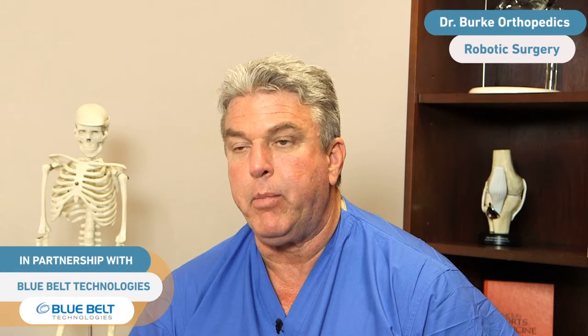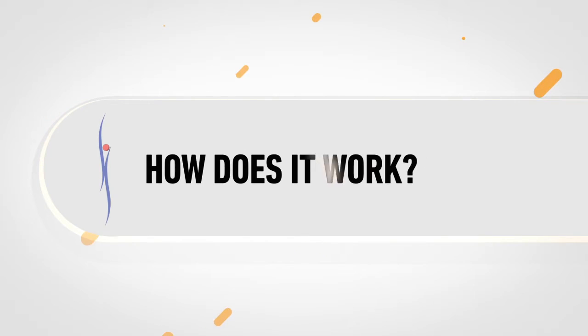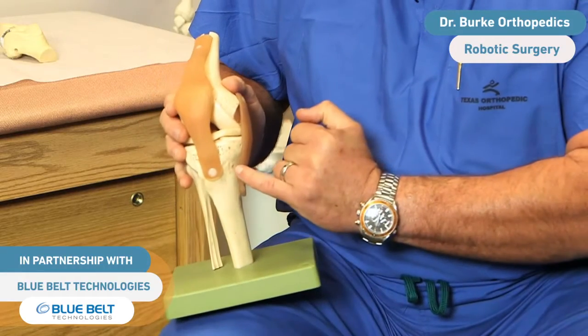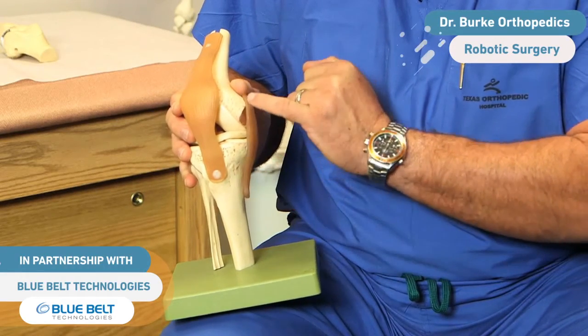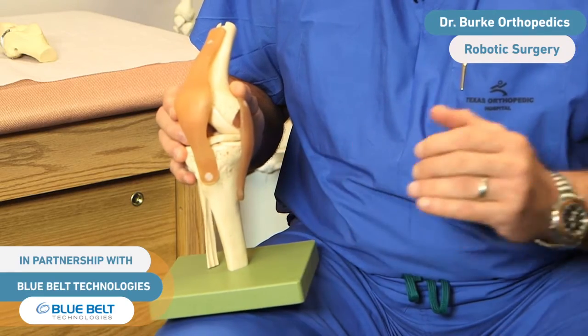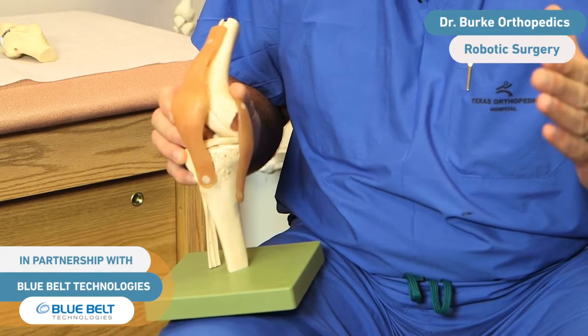The robotic system that I currently use is by Blue Belt Technology. The Blue Belt Technology involves the use of sensors that are attached to the joint during the operation, which are then picked up by a computer to allow us to precisely map the joint itself during live motion.